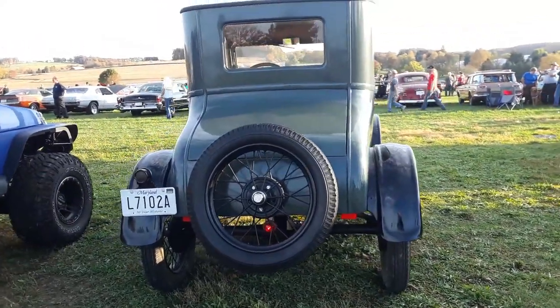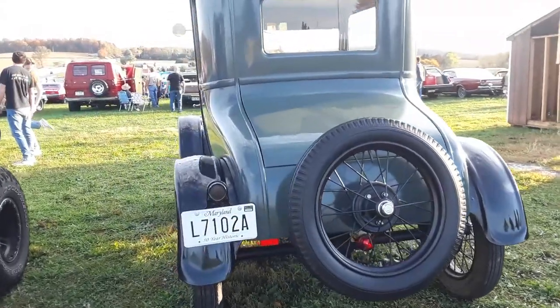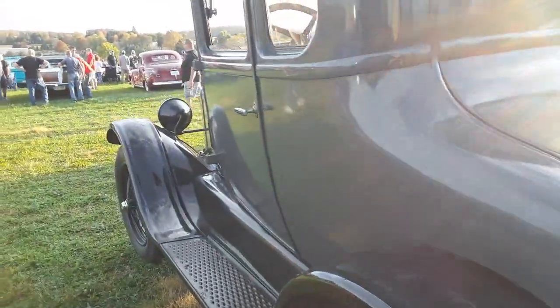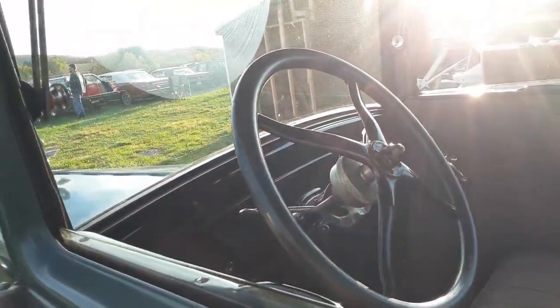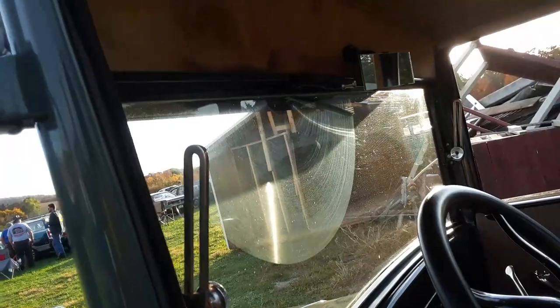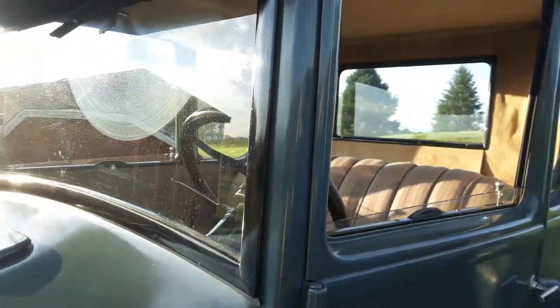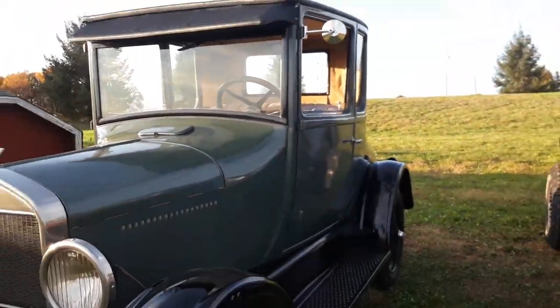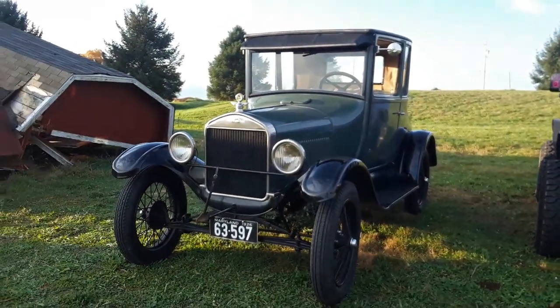It's nice to see these cars out here. Let's see if we can get a better shot in here — not much. And by the way, I don't know if you can make it out up there, but it's got the manual windshield wiper. What a cool car. Again, 1926 Model T.